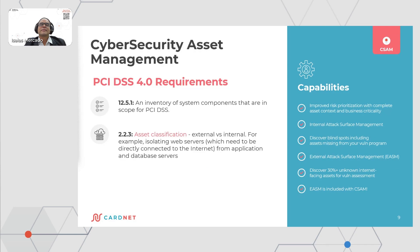The cybersecurity asset management requirement 12.5.1 talks about inventory of system components that are in scope of PCI and the asset classification for internal versus external. This is where the CSAM module comes in. The CSAM module gives you many capabilities like improved risk prioritization with complete asset context, internal tracking of software management. You may discover blind spots including assets missing from your vulnerability program. You may discover the percent of your known internet-facing assets and the external asset software management — external asset management is also included within the CSAM module.